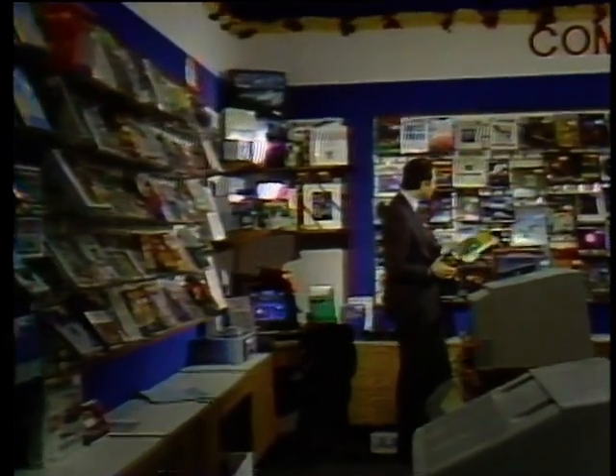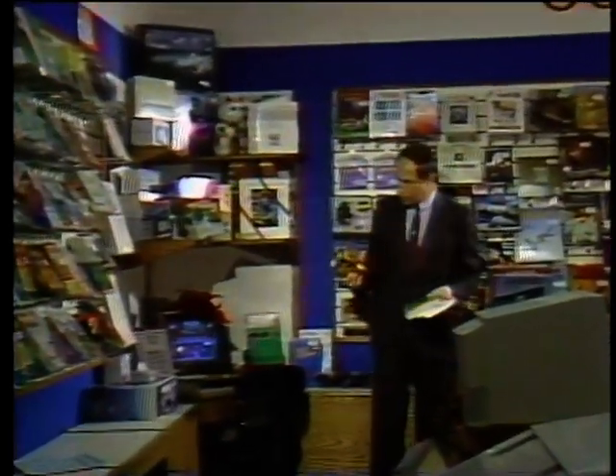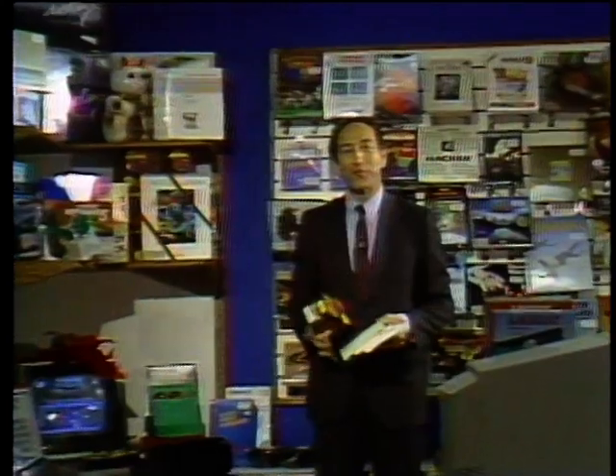Computer books, software, joystick — what should I get them? If you're trying to figure out what to get the hacker on your Christmas shopping list, Gary, Wendy Woods, Paul Schindler, George Morrow, and I will be here in just a minute to give you our picks for Christmas presents from the computer store on this special Christmas edition of the Computer Chronicles.